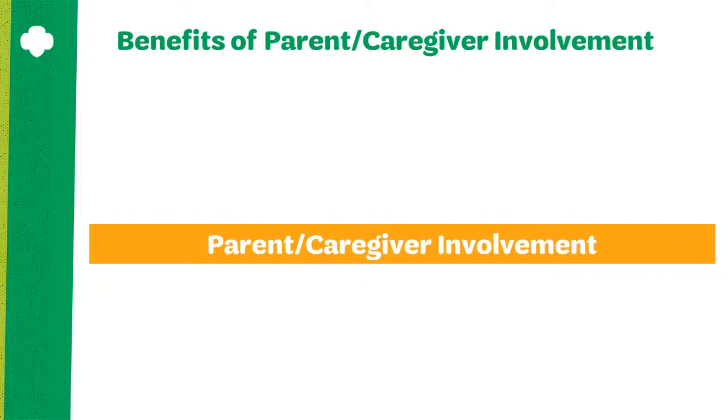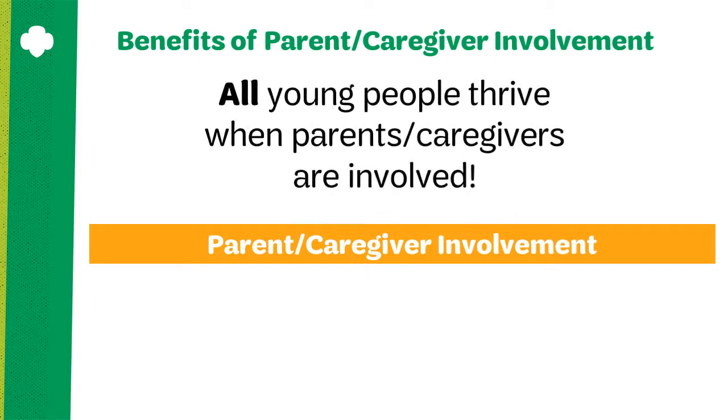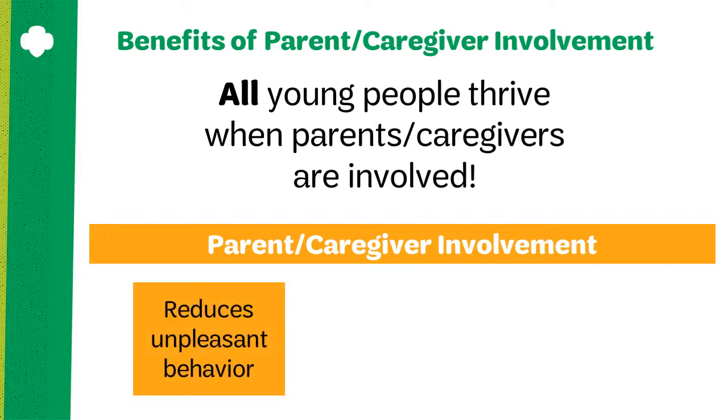Parent caregiver involvement yields many benefits. Research confirms that all young people thrive when parents and caregivers are actively involved in their lives in positive ways. This is not only true in school-based settings but also in community-based settings like Girl Scouts. For example, girls may be more likely to bring their best selves and best behavior to troop meetings when parents are actively involved and invested in the troop.